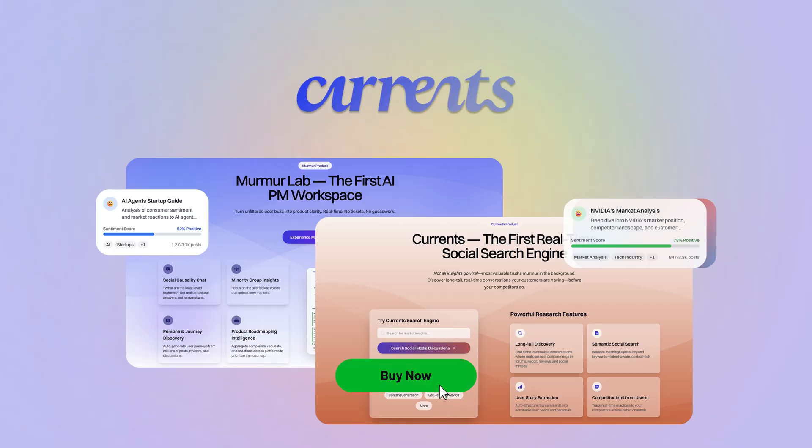Currents doesn't just tell you what users are saying — it shows you what to do about it. From deep insights to data-backed roadmaps, it's like having a product strategist in your pocket. Ready to build smarter? Click buy now to start turning real conversations into real results today.